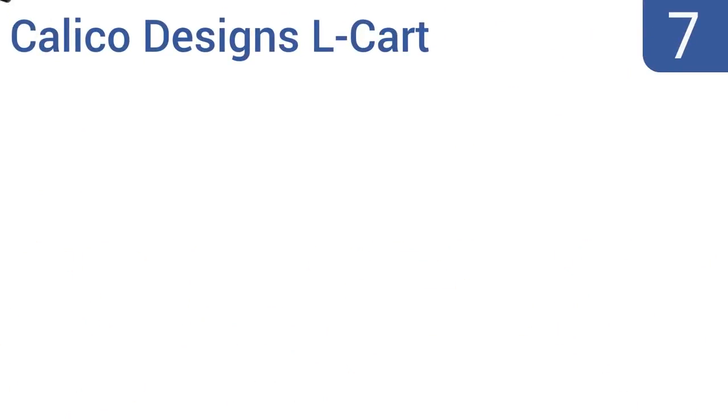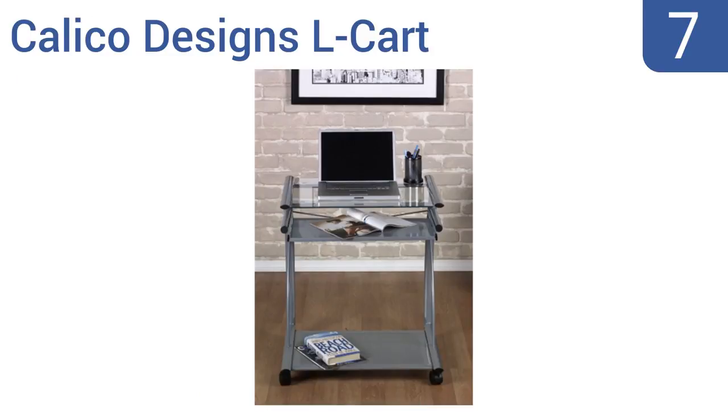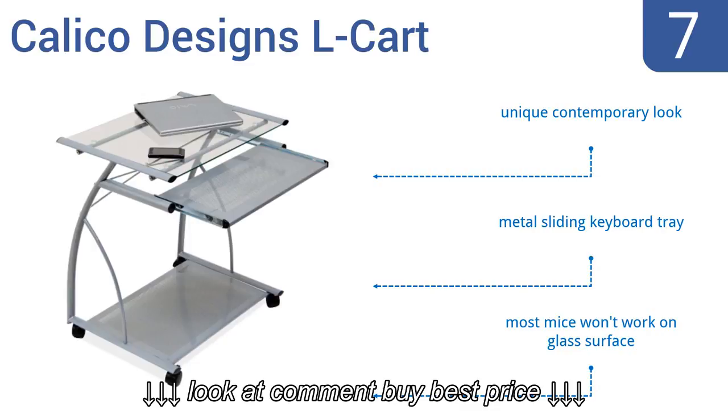Starting off our list at number 7, the Calico Designs L-Cart features a comfortably-sized tempered safety glass work surface. The large bottom shelf is strong enough to hold a printer or even a computer CPU. Two of the four wheels lock into place for safety. It has a unique contemporary look and a metal sliding keyboard tray. However, most mice won't work on the glass surface.